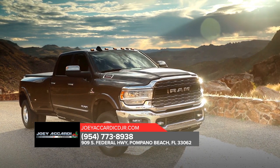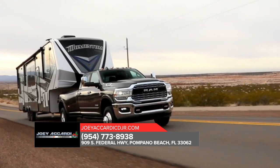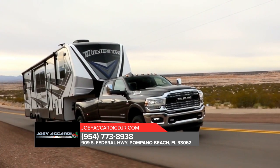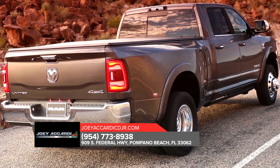The Ram 3500 is outfitted with exterior features designed to help you bring along all the tools and equipment you need for the job. The Ram 3500 offers an available factory-installed rear axle structural crossmember.